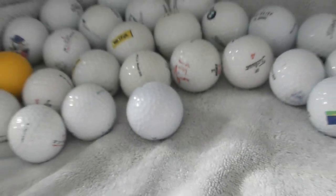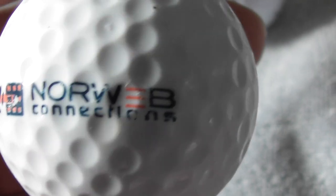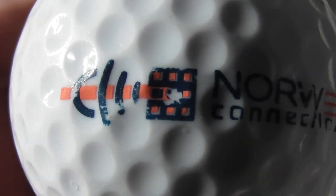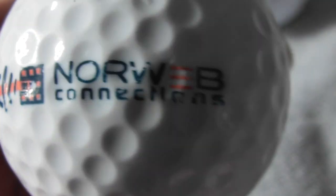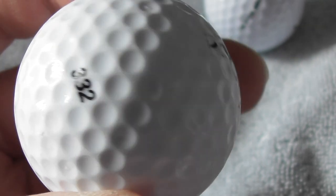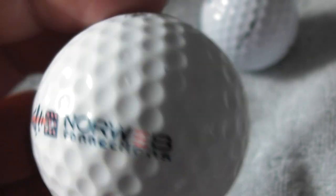Alright, there's not too many more, folks, I'm getting through them. Next: Norweb Connections - not heard of that company before. The ball has a few slight scuffs to it but the logo's good.